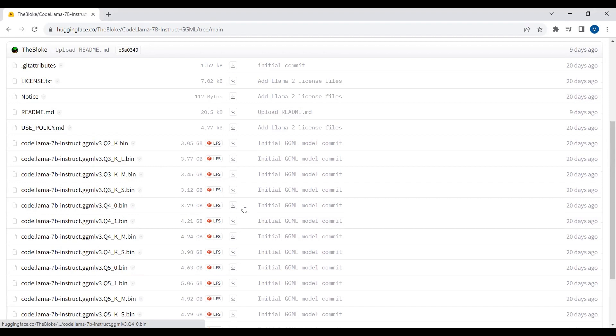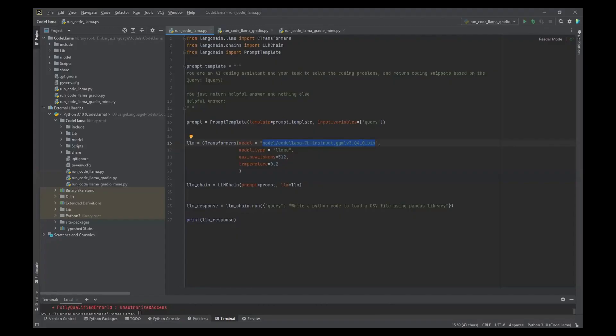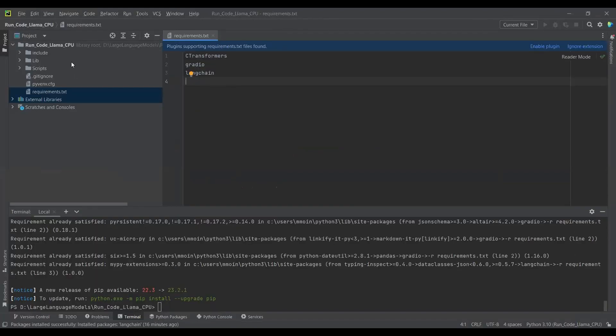I have already downloaded the model. Let's move to PyCharm. I have just created a project in PyCharm and the name of this project is 'run CodeLlama CPU.' These are the three libraries required in this project: C-Transformers, Gradio, and LangChain. We will be creating a web app UI using Gradio. LangChain is a framework that allows us to build large language model applications, and to run the quantized CodeLlama model in GGML format on our CPU machine, we require the C-Transformers library, which provides bindings for models implemented in GGML format.